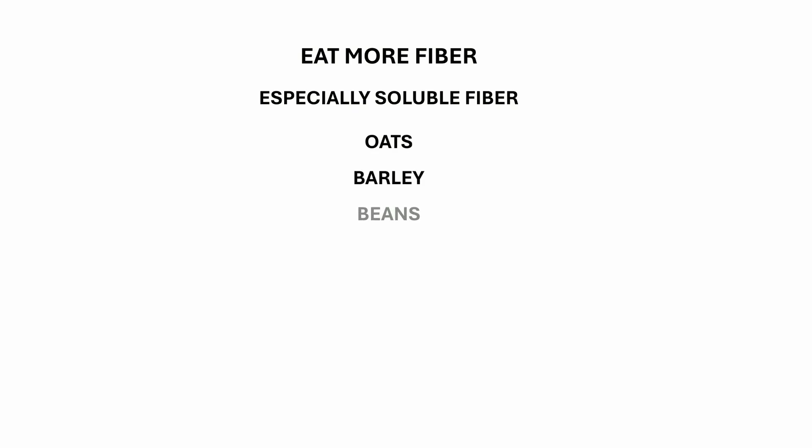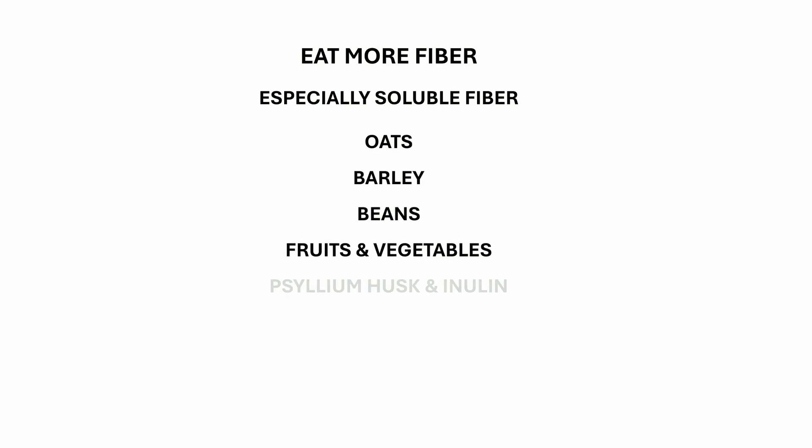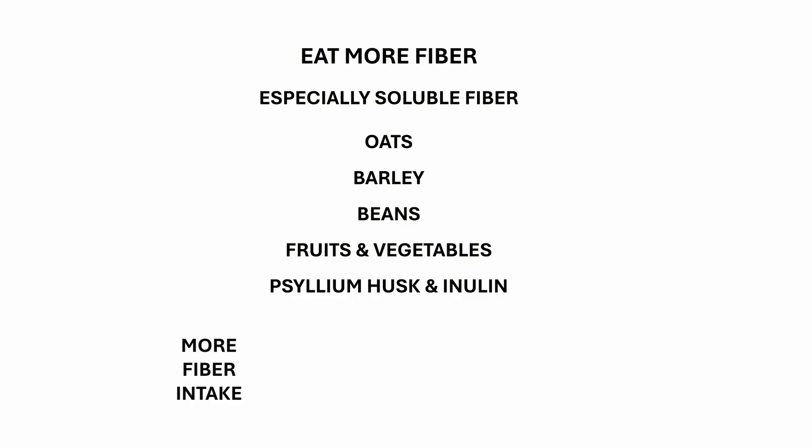Eat more fiber, especially soluble fiber, from foods such as oats, barley, beans, fruits and vegetables. Psyllium husk and ispaghula are among the strongest sources of soluble fiber. It binds cholesterol and bile acids in your gut and helps flush them out, which reduces the body's cholesterol pool. Regular bowel movements mean better elimination.